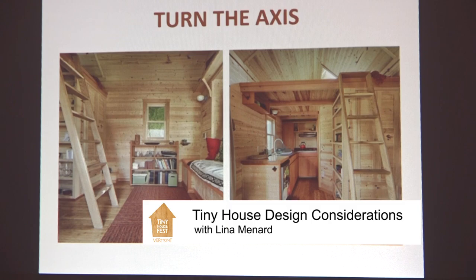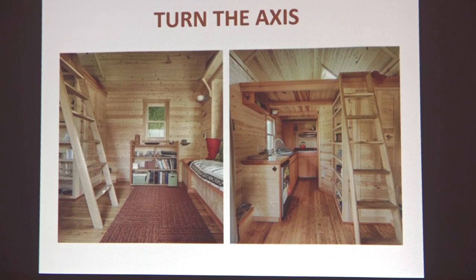Another trick I learned from Dee is called 'turn the axis.' You move into a space along the short axis, hit a wall — that's it, there's not much more house — but then you turn your body and the house continues. In the Sweet Pea, we used this strategy in the second tiny house I built: you enter in the center and can turn either direction, so there's a lot more house to discover. You can do this by putting your entrance on a side, or if your house is a long skinny house — even ground-bound ones.